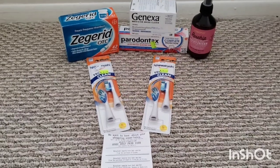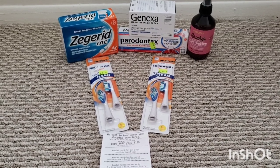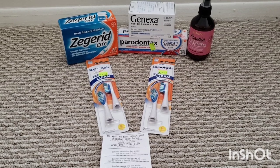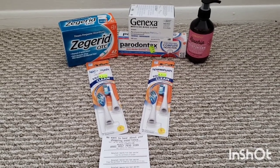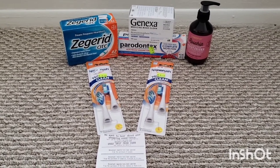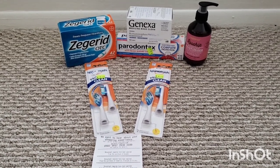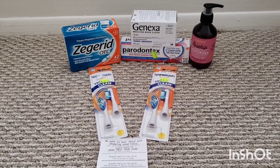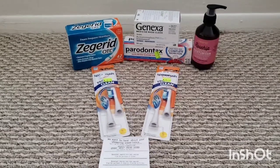And then on Ibotta I got back a total of $15.50 — that is $8 for the Zagrid, $2.50 for the Genexa, $1 for the Peridontics, and $4 for the Arm & Hammer. And then $6 on coupons.com for the Zagrid. So altogether, this transaction not including tax was free plus a $23.28 moneymaker. Including tax, it was free plus a $22.76 moneymaker. Just a really great deal.